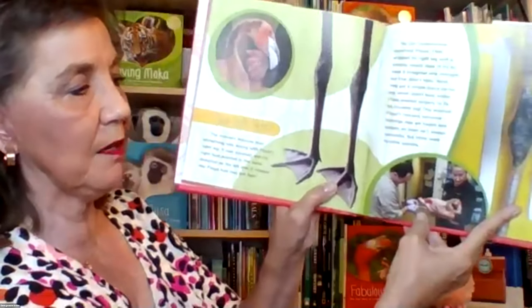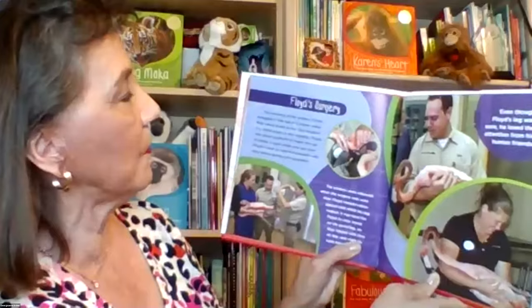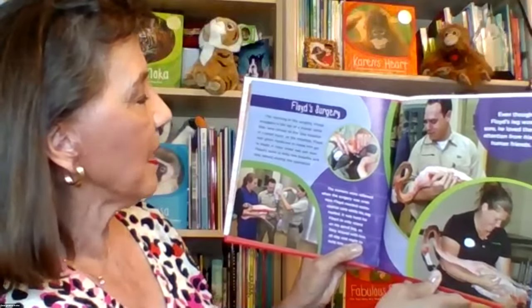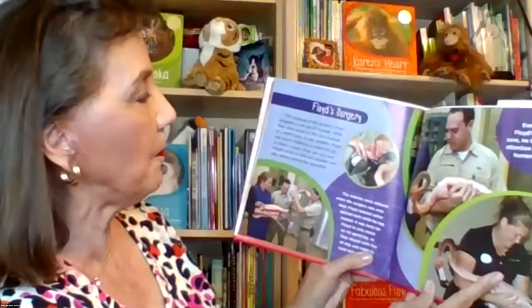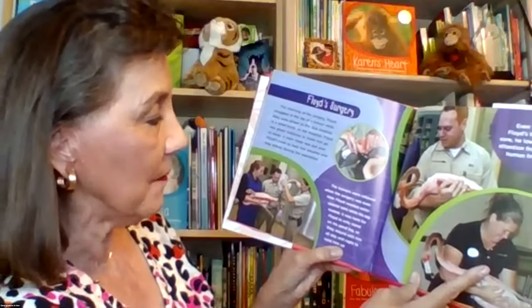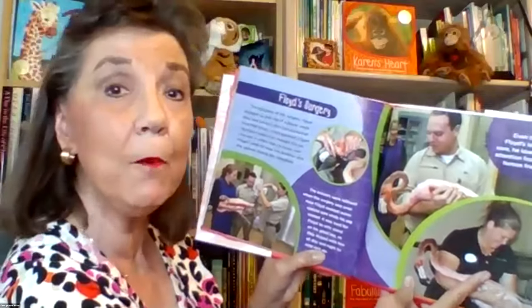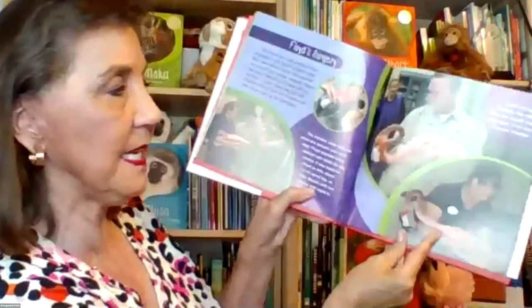The veterinarian took a close-up look at Floyd's leg. The morning of the surgery, Floyd snuggled into the lap of a caregiver while they were driven to the zoo hospital in a small truck. At the hospital, Floyd was given medicine to make him go to sleep. A clear mask was put over Floyd's beak to help him breathe and stay asleep during the operation. The caregivers were relieved when the surgery was over. Now Floyd needed extra special care while his leg healed. It was hard for Floyd to stand on just his good leg, so his caregivers stayed with him all day and night to help hold him up — and even though his leg was sore, he loved the attention.